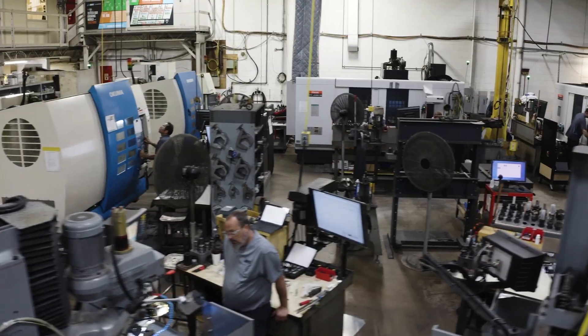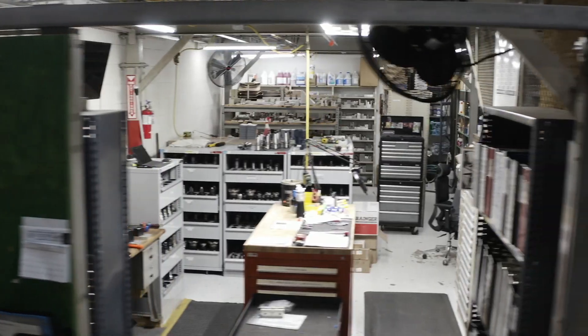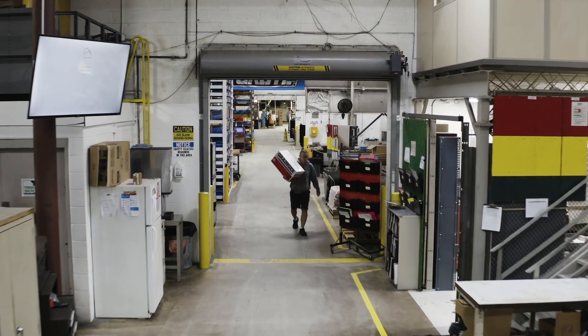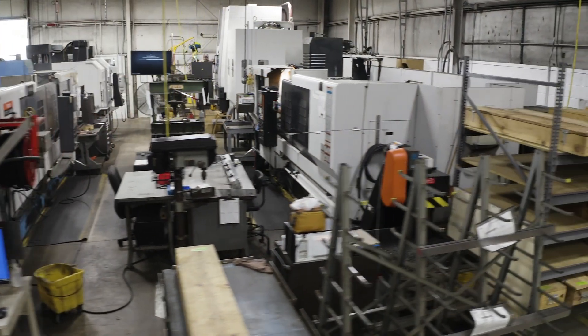Our machine shop is fully equipped with eight CNC mills, four CNC lathes, a dedicated tool room, and raw material on hand. The dedicated aftermarket cell of our machine shop produces high-demand aftermarket components.